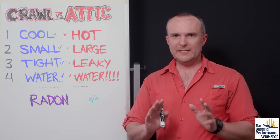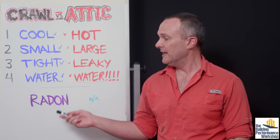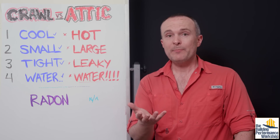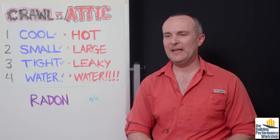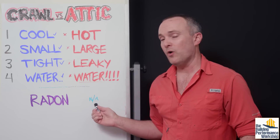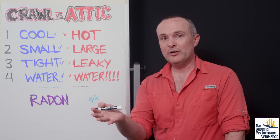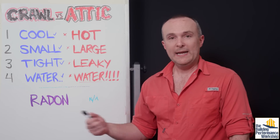There are two places where a conditioned crawl space actually does make things a little more complicated. One is radon. If you have a vented crawl space right now and you then condition it, you will be taking radon that was coming up through the ground, through your vapor barrier, through the slab, and putting it into the house. You'll have to figure out a way to address that — and there are ways to do that. This only matters if you're comparing a conditioned crawl space to a vented crawl space. If we're talking about a conditioned attic on a slab on grade, you have exactly the same radon exposure as you would in a conditioned crawl space.